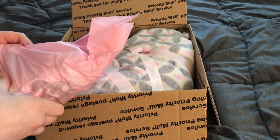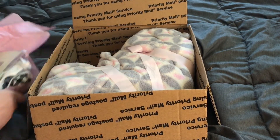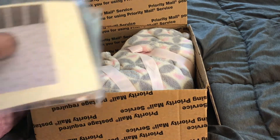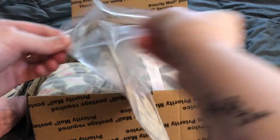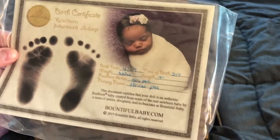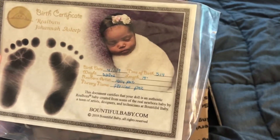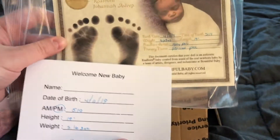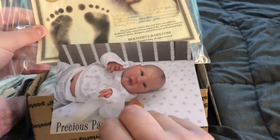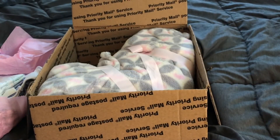I actually really love this sculpt, and after I had gotten Kiara, I was like, oh man, I wish I would have known this sculpt was coming out. So I have one of her Joannas. Joanna is the Asleep by Bountiful Baby sculpt — there's all her info and that's Holly's card. So I got a Joanna!